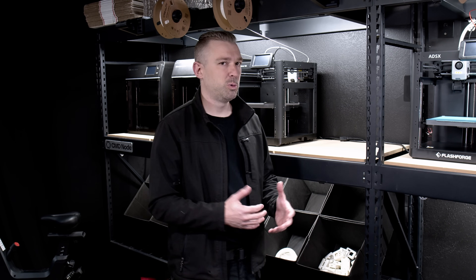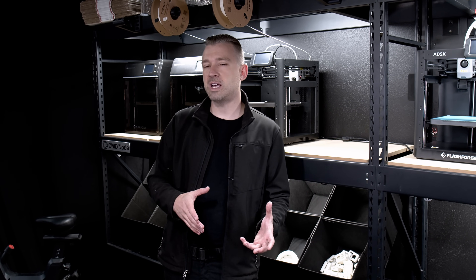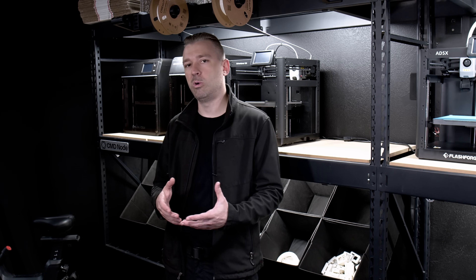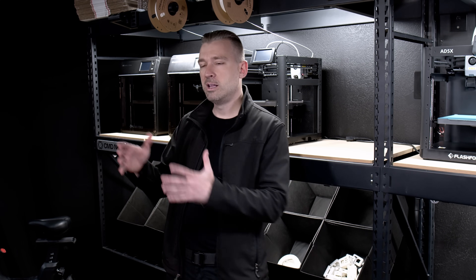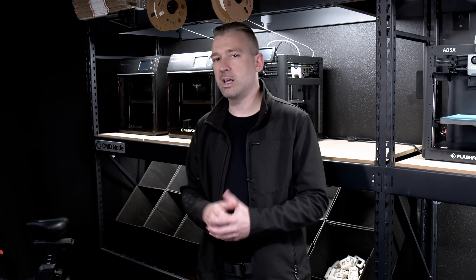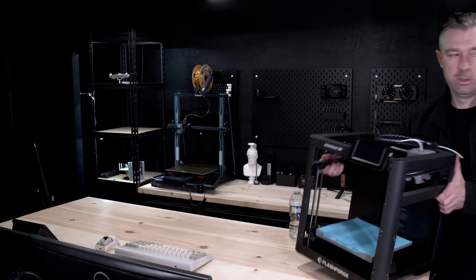That is until you realize that the T1 Pro sacrifices its quality, reliability, and stability for its speed advantage. And once again we're met with an uncomfortable reality. On paper the T1 Pro is an amazing printer, but since they're sacrificing stability and print quality in their pursuit of speed, we have to do some mental jumping jacks to say the T1 Pro is an amazing product — or we simply admit that it is a failure in what it's trying to do.